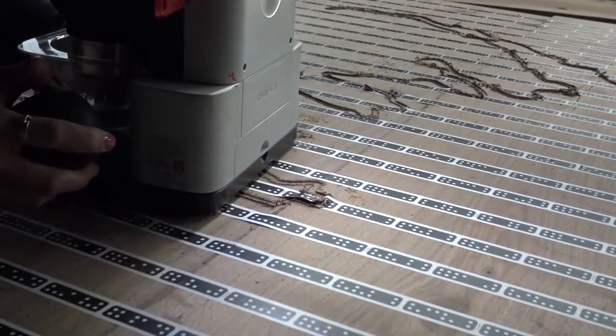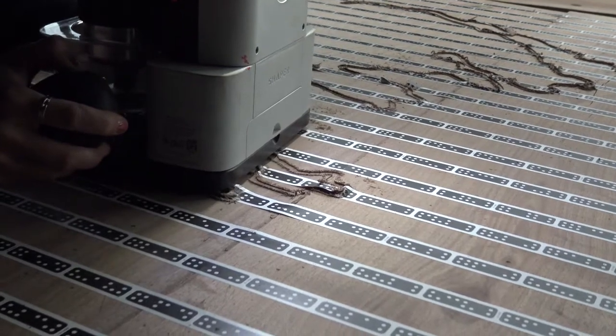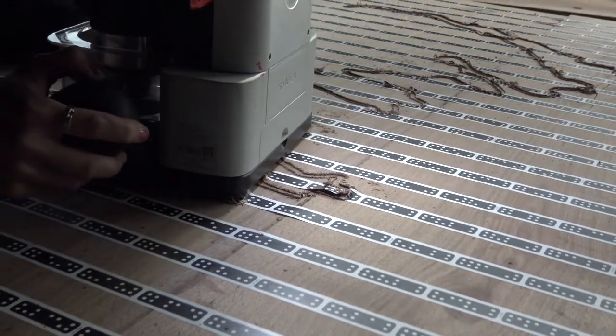CNC refers to a machine that carves precise lines in wood according to 3D artwork instructions inputted into its system.